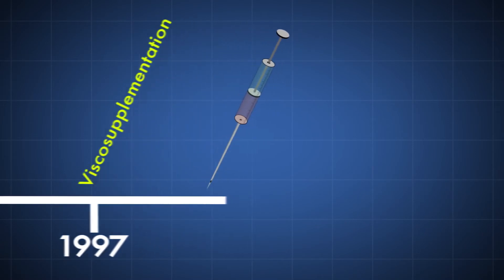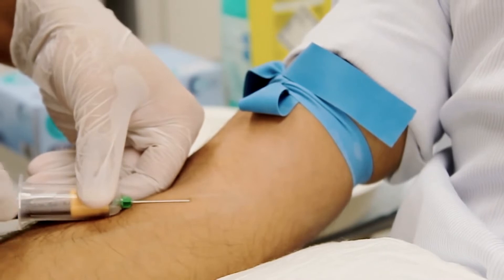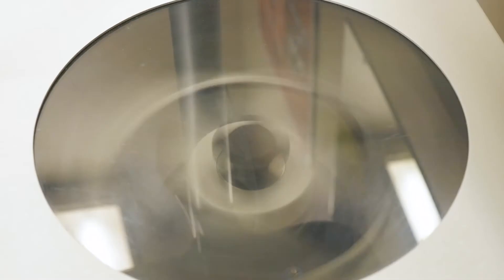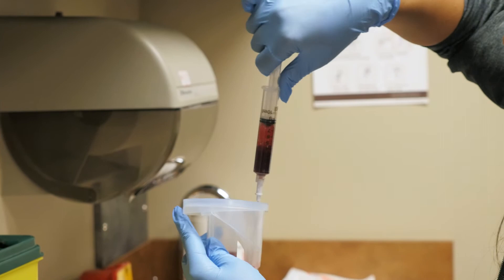The fourth one is platelet-rich plasma. That's been big for about a decade and has a regenerative effect on tissue, tendons, and joints. We draw some blood from the patient, place it in a container, and then put that container into a centrifuge. The centrifuge spins very quickly and separates different components of the blood, and one of the components we're interested in is called the platelet-rich plasma, or PRP.